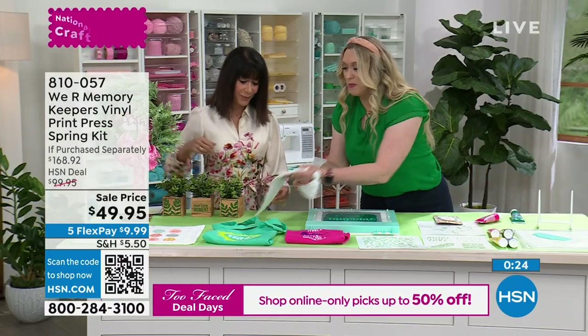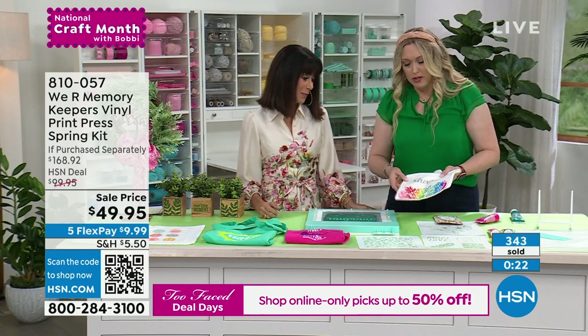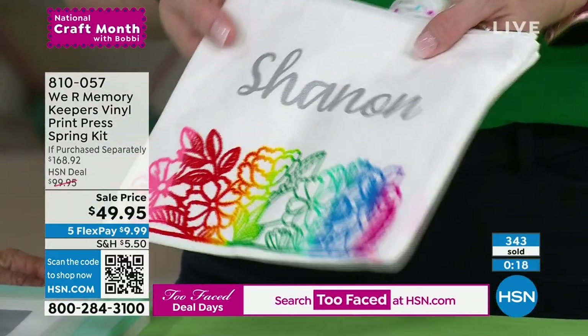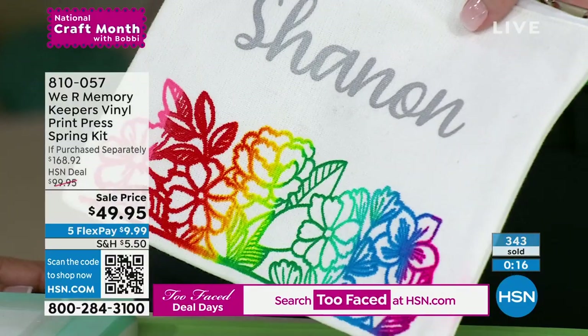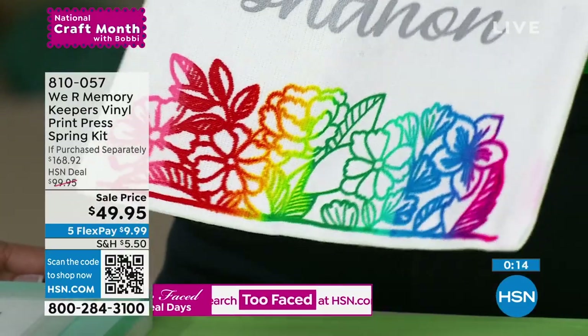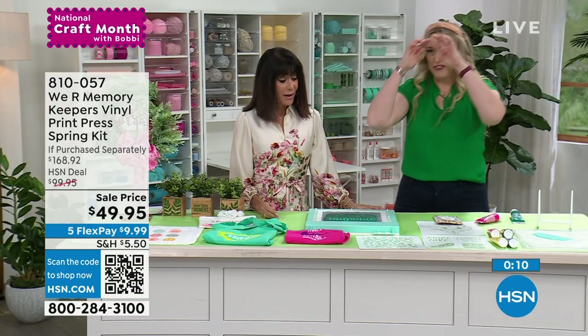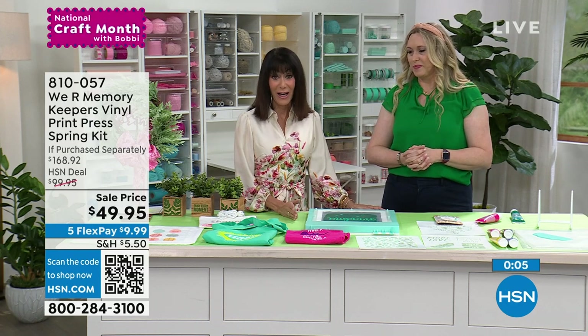You don't have to use just one color — put a little ink from multiple colors, scrape it down, and you've got something personalized, colorful, and fun. These make the best personalized gifts. At item 8-1-0-0-5-7, once again only $49.95.